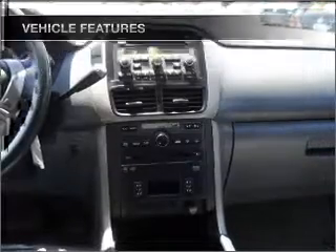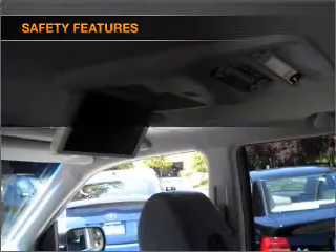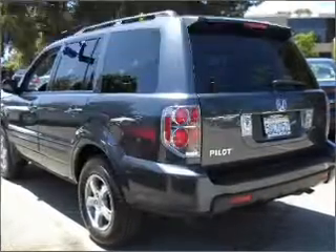Power door locks, power windows, power steering, cruise control, and an alarm system. If safety is a high priority, rest assured knowing that these top safety components are included.